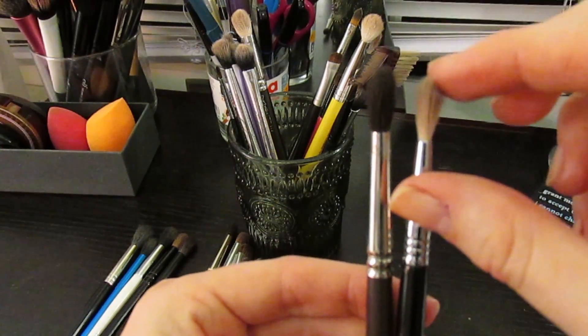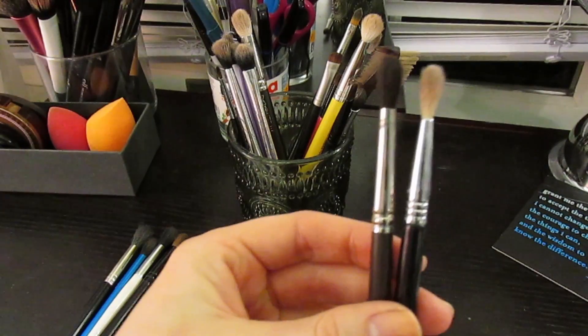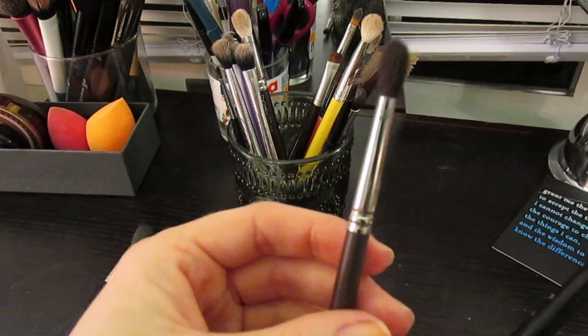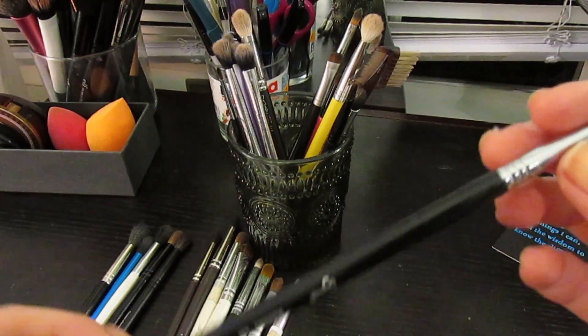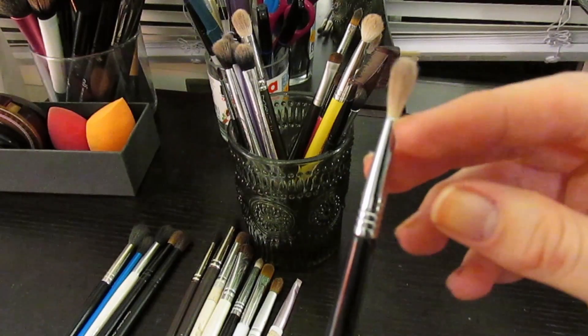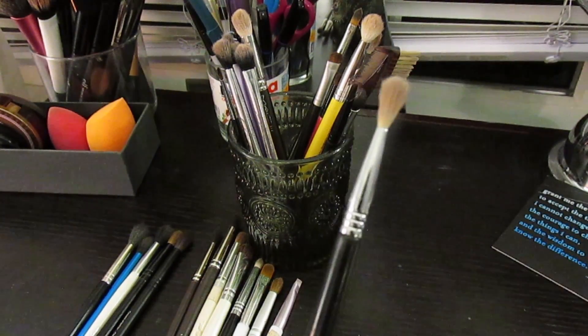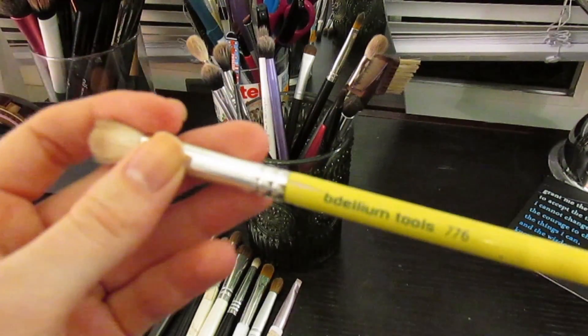The Louise Young and the Sigma E36 have a similar shape and size, but the Sigma is very flimsy while the Louise Young is much more dense. Depending on what I'm going for, I might reach for the Sigma, but I almost always reach for the Louise Young. I haven't used the Sigma enough to make it feel worth it - it's just not doing a great job for me.